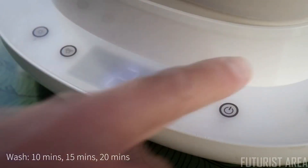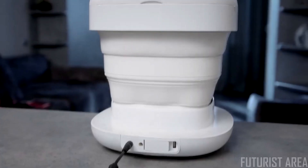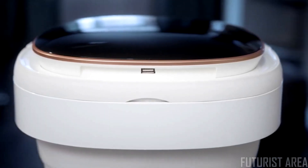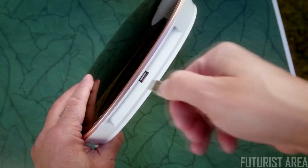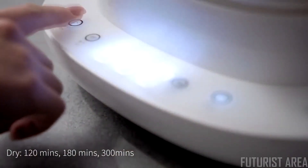Whether you need a 10, 15, or 20-minute wash, the Water Spirit is available to be adjusted to any of your cleaning needs. After your clothes are done washing, the Water Spirit can spin-dry your items for 10 or 15 minutes, or dry for 120, 180, or 300 minutes.